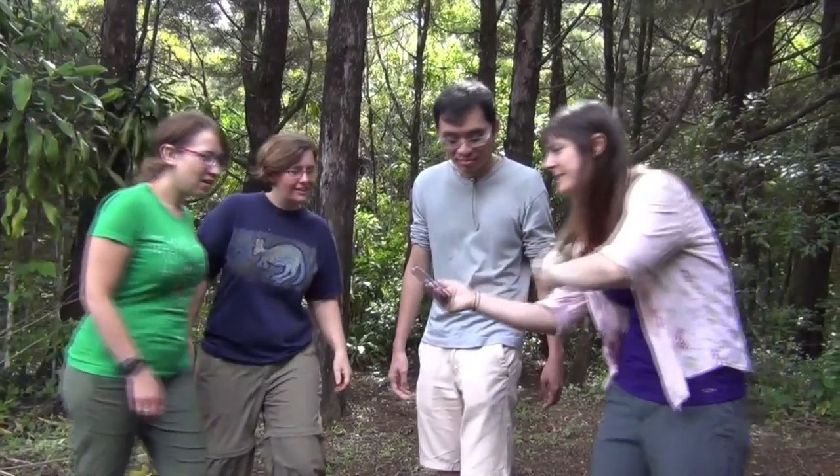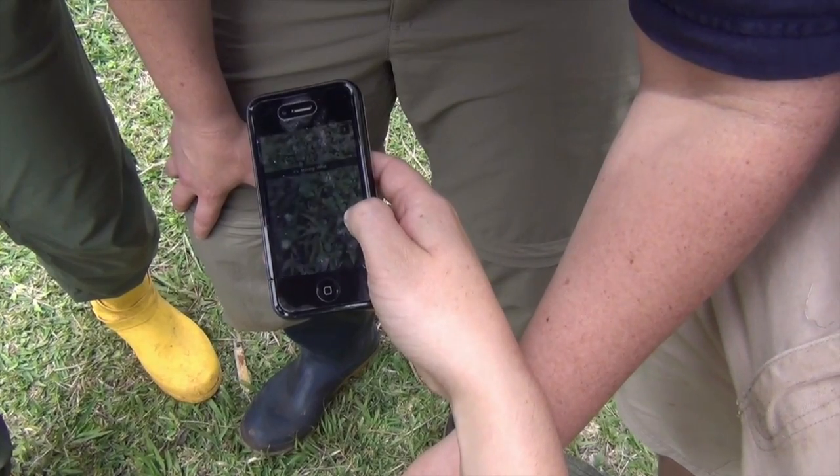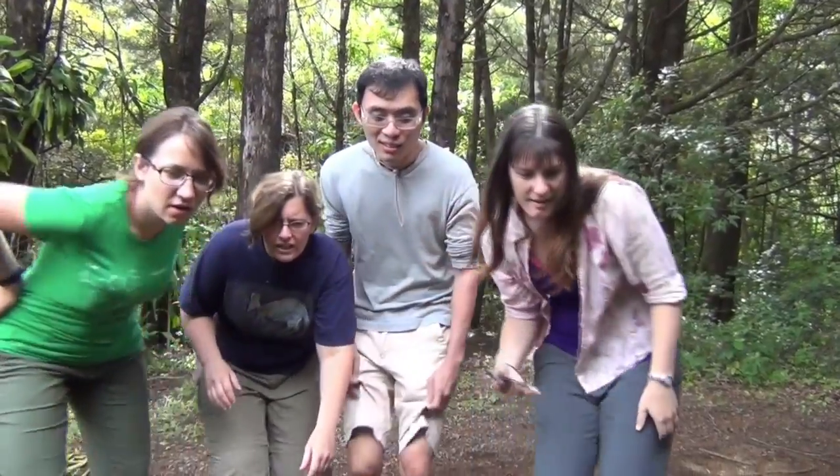Hey, check this out. I just got a snapshot from Michelle. That plant is moving, you guys. I think that's it right there. Is that it? Weird.